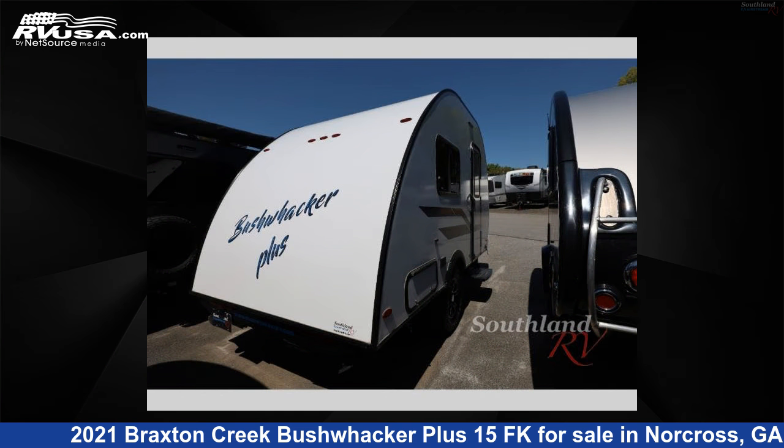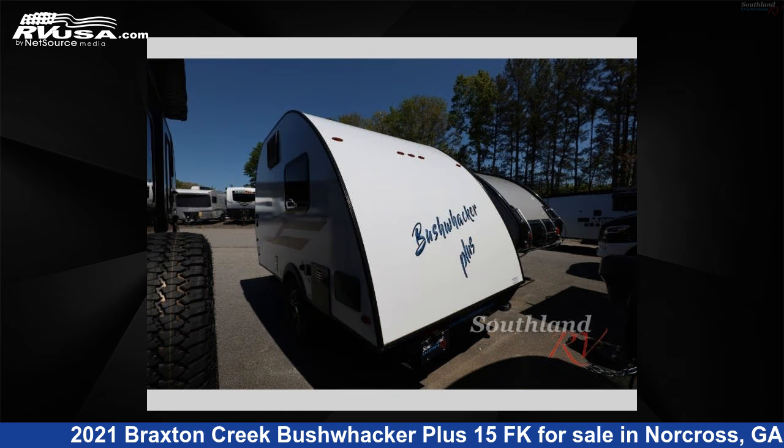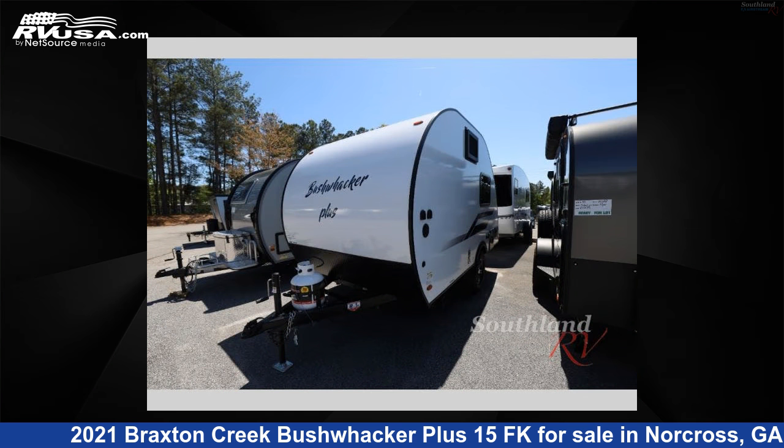This new Braxton Creek is 15 feet 0 inches in length and features sleeps 2 and 21 gallons freshwater capacity. The floor plan layout of this travel trailer features a U-shaped dinette.